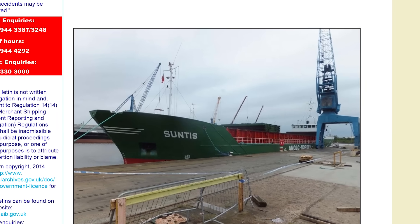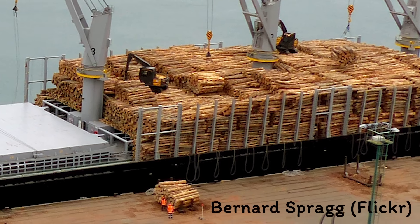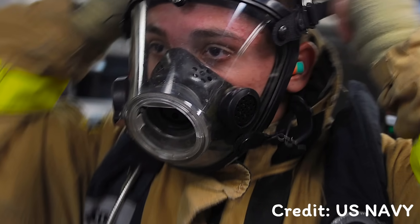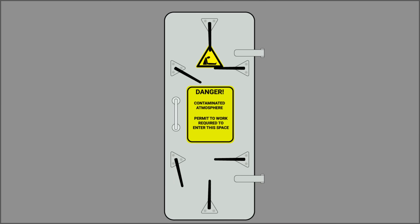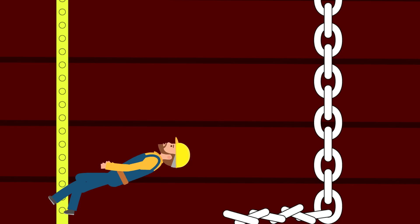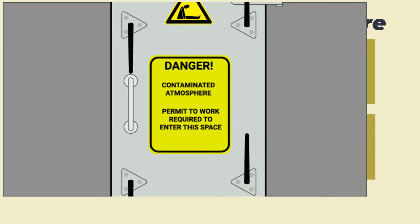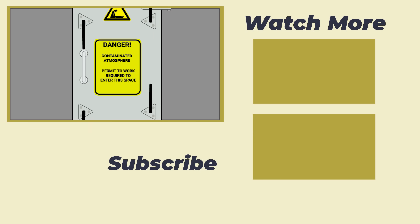There have been many cases of different cargoes depleting oxygen the same way. One that comes up time and again is timber cargo inside a hold — the timber itself breathes, using up oxygen in the air. There are entire courses devoted to the correct procedures for entering enclosed spaces. All I'll say is: if you're ever in doubt as to whether a space is enclosed, just don't go in. I hope you've enjoyed learning about this topic and now understand a little more about why these spaces are so dangerous.